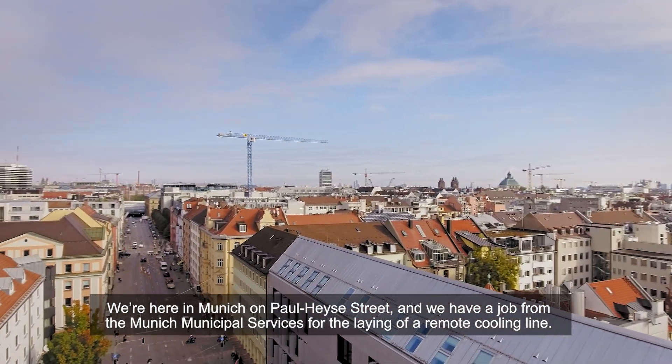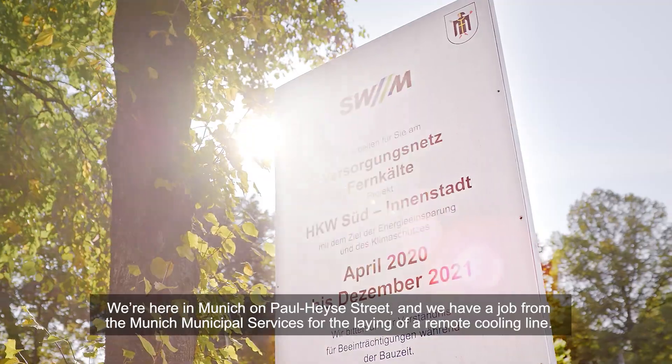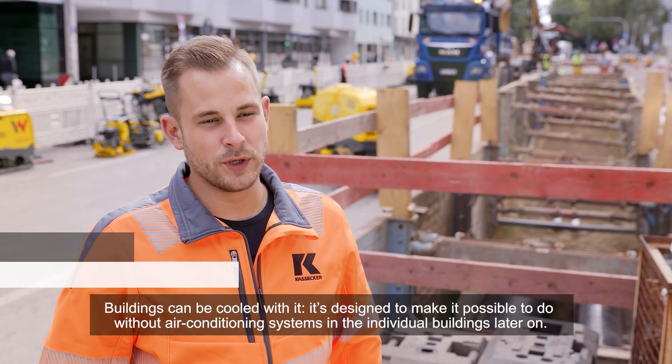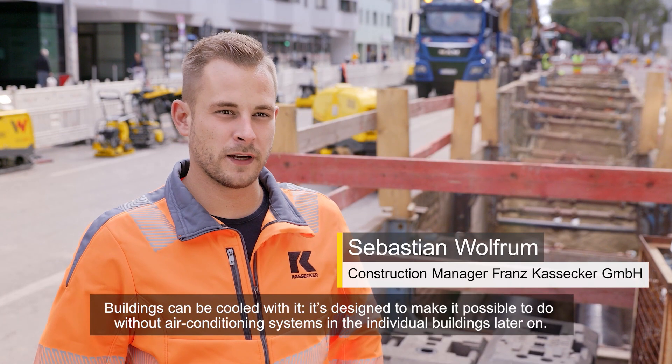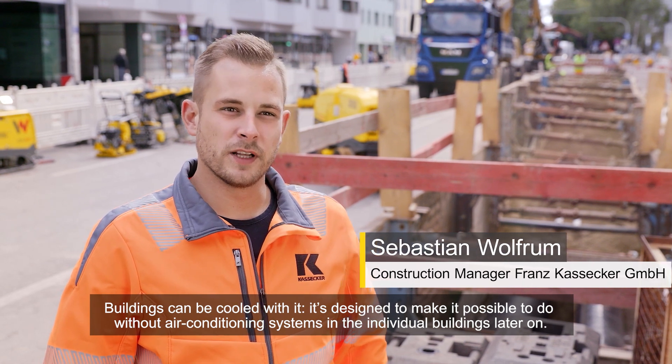We're here in Munich on Paul-Hazy Street, and we have a job from the Munich Municipal Services for the laying of a remote cooling line. Buildings can be cooled with it. It's designed to make it possible to do without air conditioning systems in the individual buildings later on.